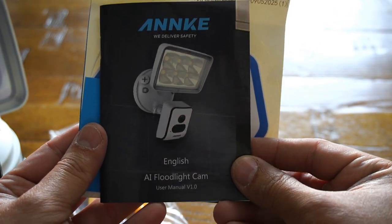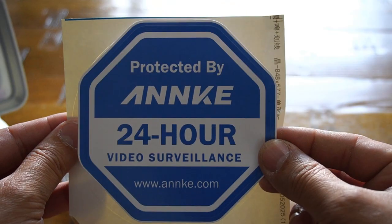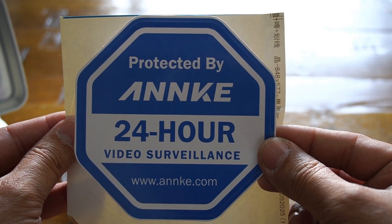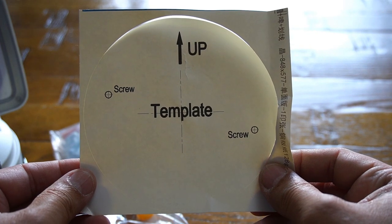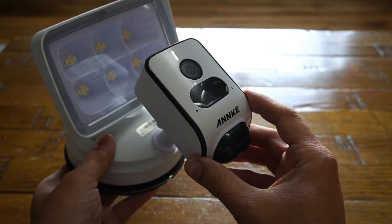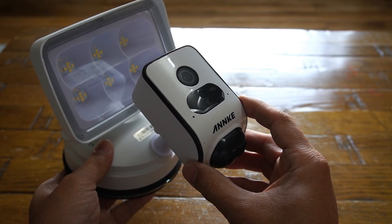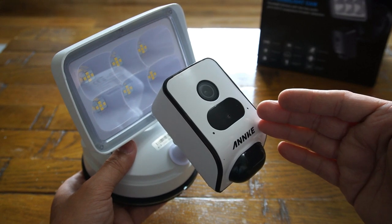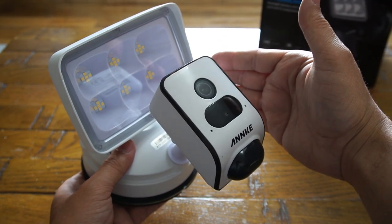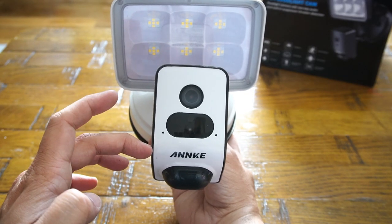Within the packaging you get an instruction manual, a 24-hour video surveillance sticker for your window, a template to install the camera system, one complete installation kit, and last but not least the AI-enabled floodlight camera system itself, which is divided into two parts — the camera and the floodlight — that interface together to work.